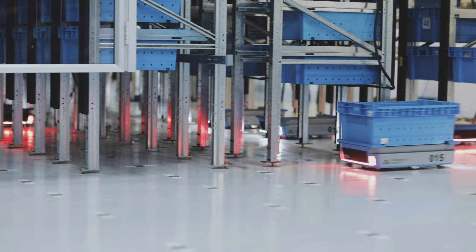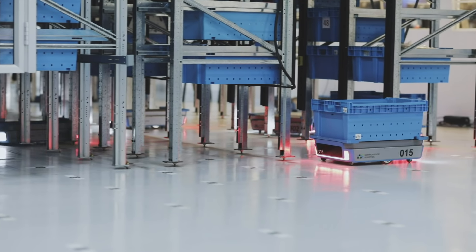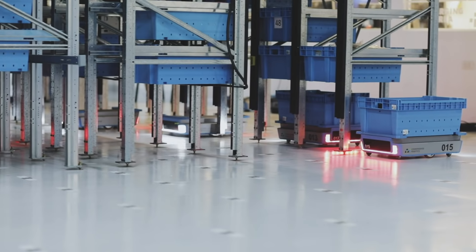Common Sense Robotics is the first robotics company that was designed with the last mile in mind. We do micro-fulfillment centers smaller than 10,000 square feet that do fulfillment for e-commerce and grocery space.